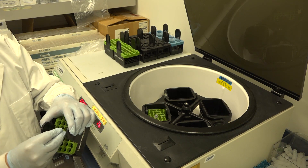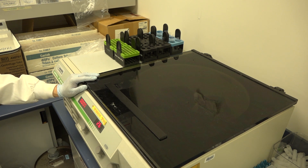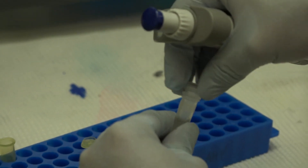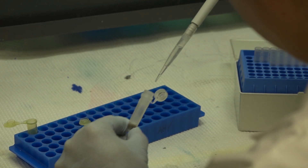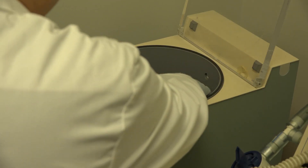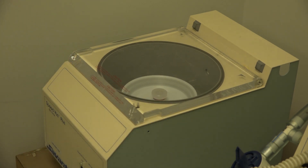Once the extraction process is complete, we spin the sample down in a centrifuge. This ensures that the powdered sample settles fully to the bottom of the tube and we can pipette off the methanol, which now contains the cortisol. After centrifugation, the hair powder has completely settled to the bottom of the tube. We then transfer a set amount of the methanol solution, which now has the cortisol in it, to another small tube. We then put the tube in a speed vac, a machine that allows the methanol to be completely evaporated off and only the cortisol will be left in the tube. This whole extraction process is done twice to be sure that all of the cortisol can be extracted from the hair powder.